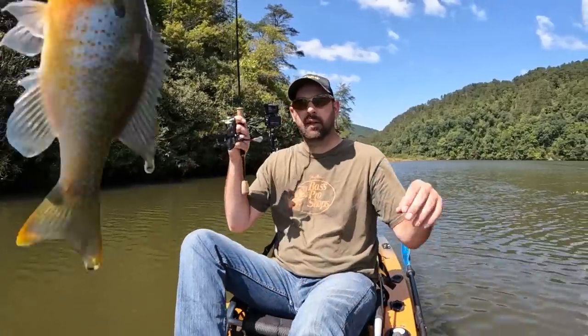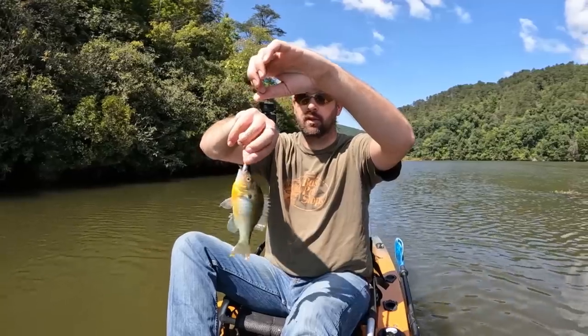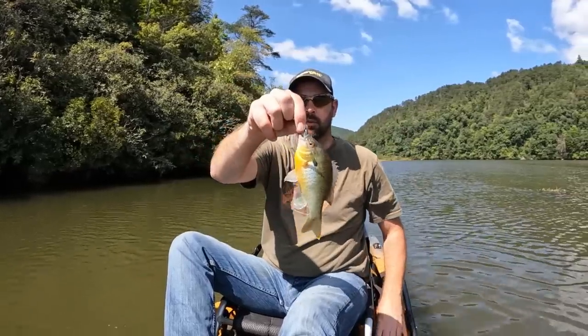Here's one — that's a bluegill. Actually, that's a redbreast. That's actually another species — that's our fourth species of fish. Redbreast sunfish.